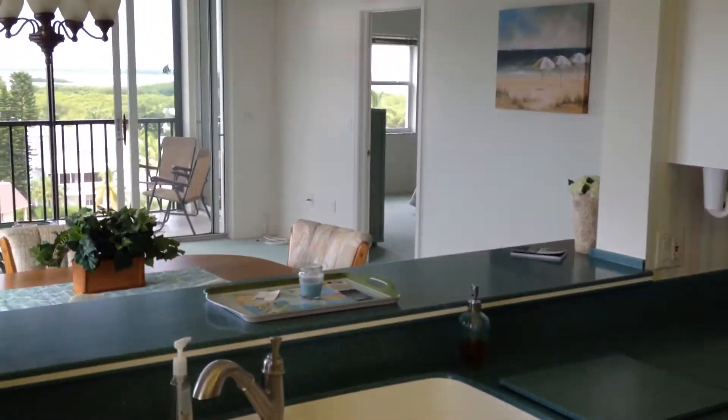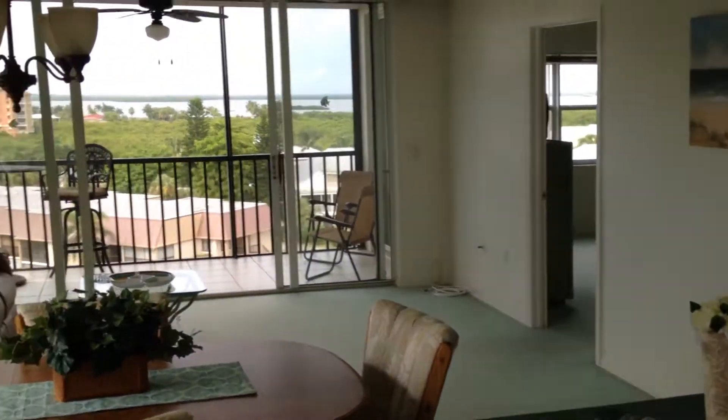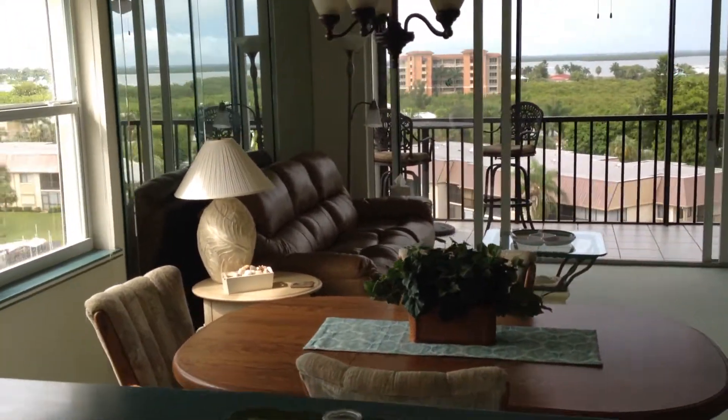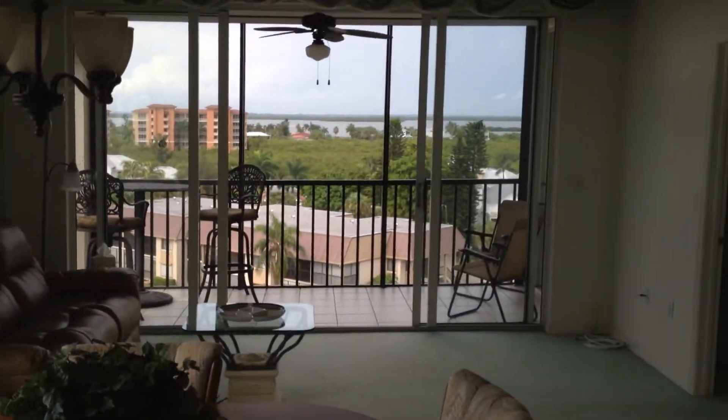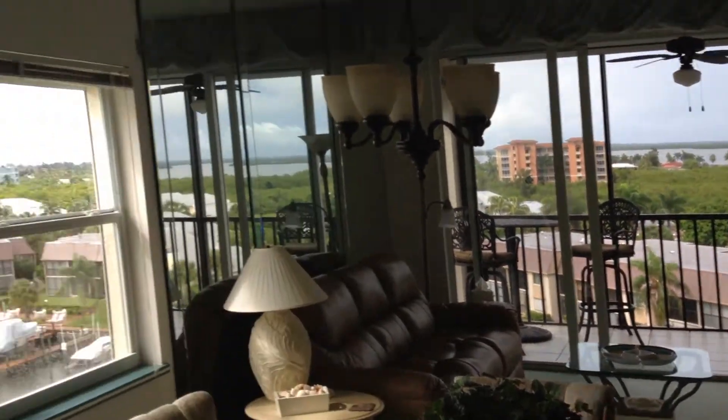This is a three bedroom, two bath — if you use that office den area as a bedroom. Your dining area has got beautiful views of both the gulf and the bay. That's the bay, and that's the gulf out there. We'll show you that in a minute.